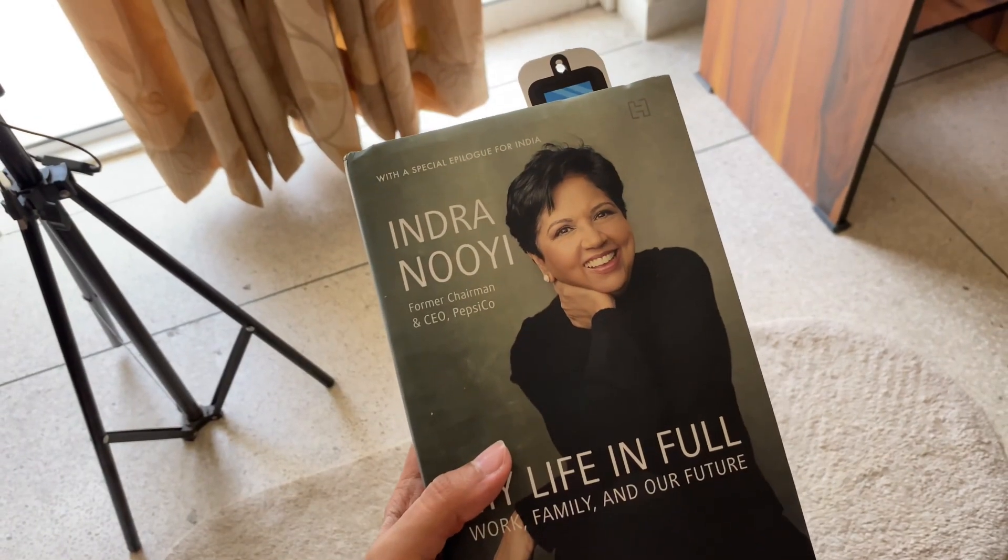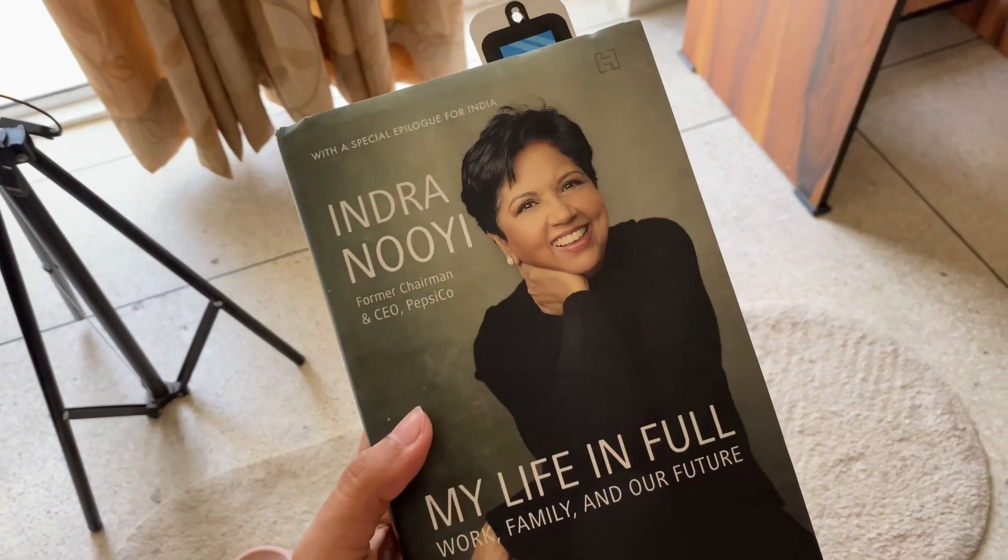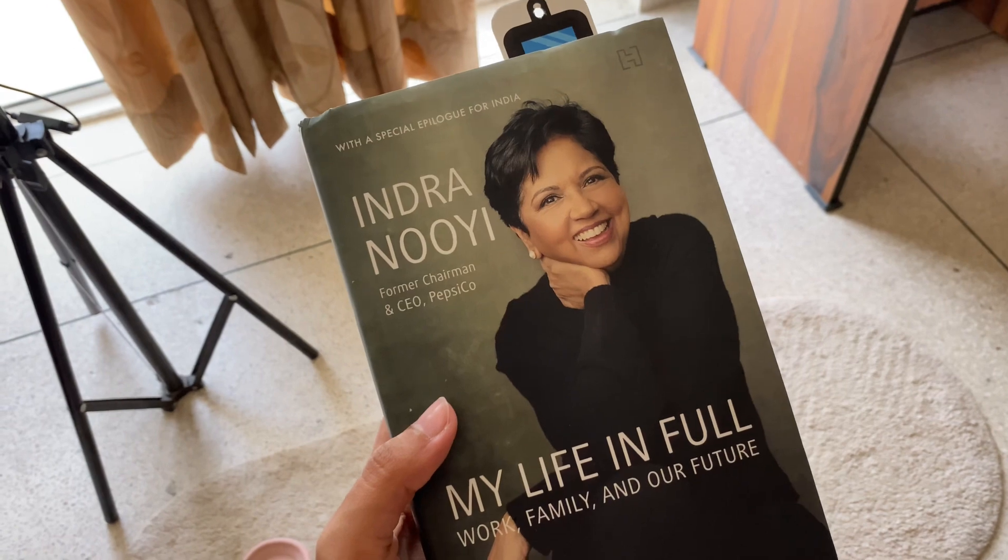This is the book I'm currently reading — 'My Life in Full' by Indra Nooyi. I'm halfway through this book and so far I'm loving it.